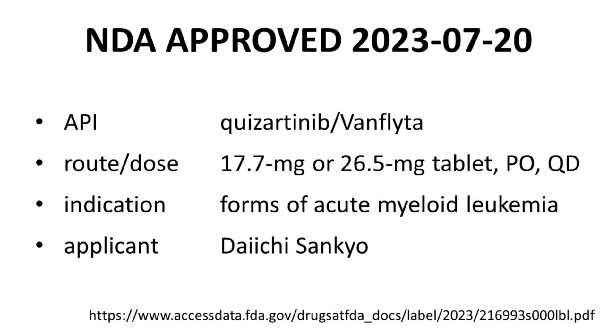The approval of Quisartinib's NDA was granted on the 20th of July in 2023. The active ingredient is Quisartinib, which is the U.S. adopted name. The branded name of the drug is Vamflida. Quisartinib is an oral drug and is administered either as a 17.7 mg or 26.5 mg daily dose. Daiichi Sankyo sponsored the NDA. All this information can be found through the prescribing information of Quisartinib through the link at the bottom of the screen.